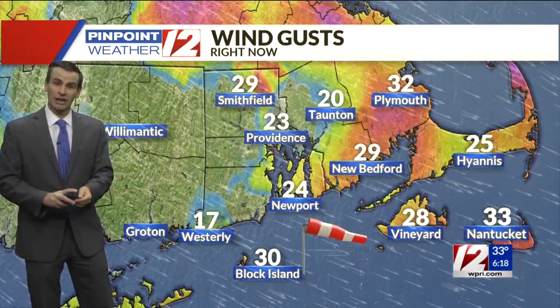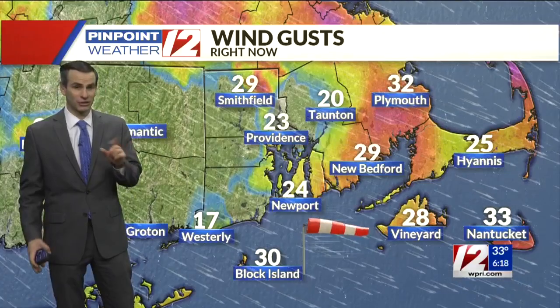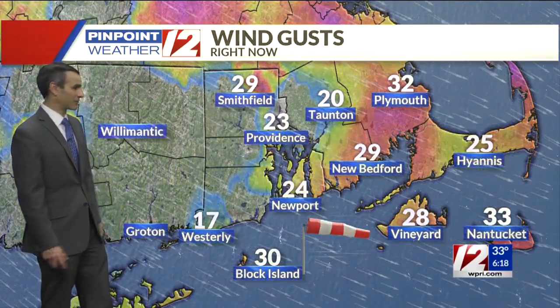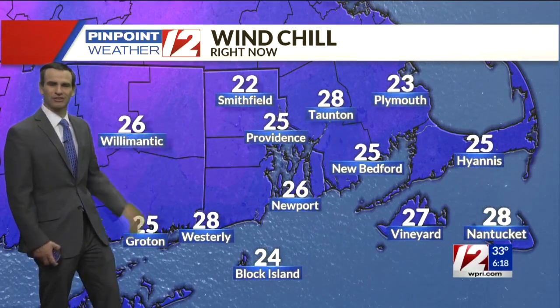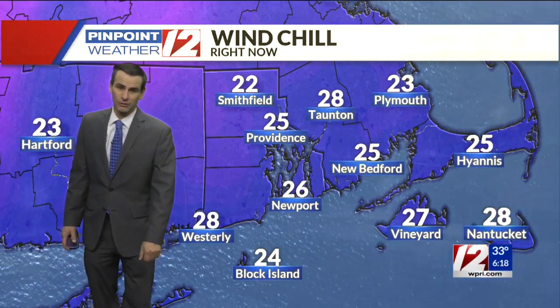Check out these gusts: 29 miles an hour from the northwest in Smithfield, 23 in Providence, 24 in Newport — obviously not as strong as yesterday, but still noticeable. 30 from the northwest on Block Island and 17 from the northwest in Westerly. That is affecting the wind chill — factoring in temperature and wind, it feels like 22 in Smithfield, 25 in Providence, 28 in Taunton, 26 in Newport, 24 on Block Island, 28 in Westerly, and 25 in New Bedford.